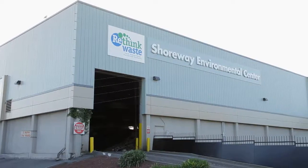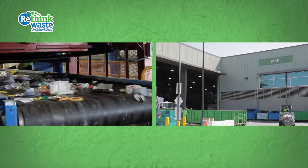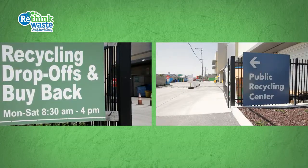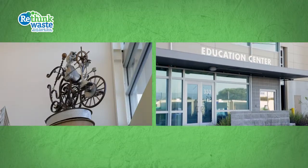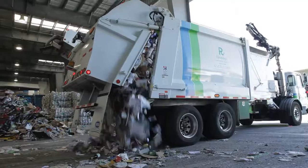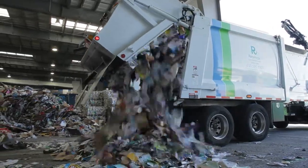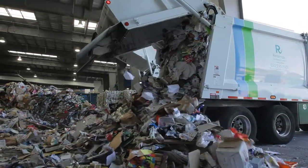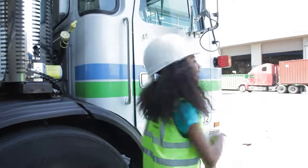The Shoreway Environmental Center is an integrated campus combining the Transfer Station, Materials Recovery Facility, Public Recycling Center, Recology and South Bay Recycling Offices, and our Environmental Education Center. It's where all recyclables, compost, and garbage that Recology picks up goes to.